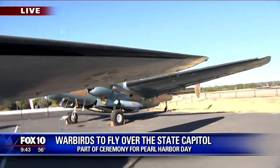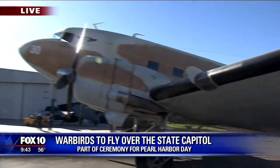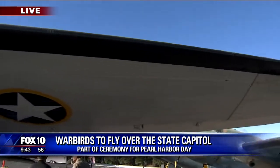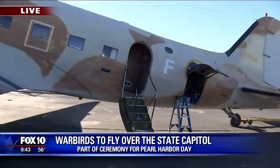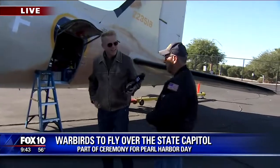And it's a transport plane, right? It was a transport plane. It carried paratroopers — they were Brits in Sicily and Italy. It also carried jeeps and ammunition.